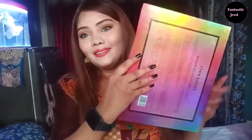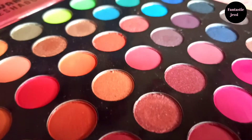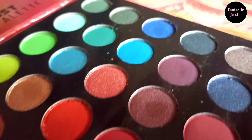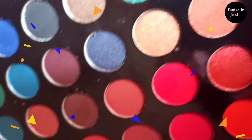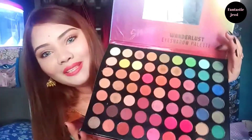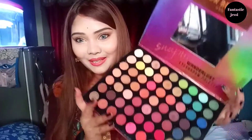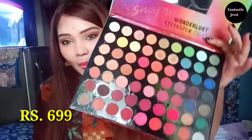Sometimes we buy palettes but get confused because we always want good work and don't want the same colors, or we feel the pigmentation isn't enough. But this is a bigger palette — you get a lot of shades and pay less. As you can see how many color ranges are here, its price is only $6.99 or 700 rupees.